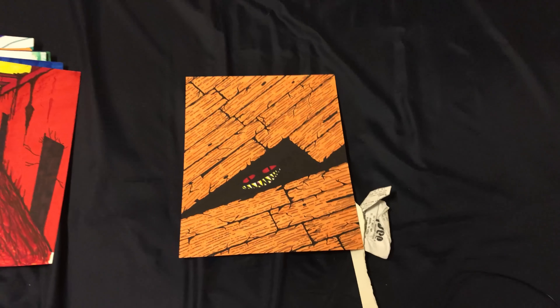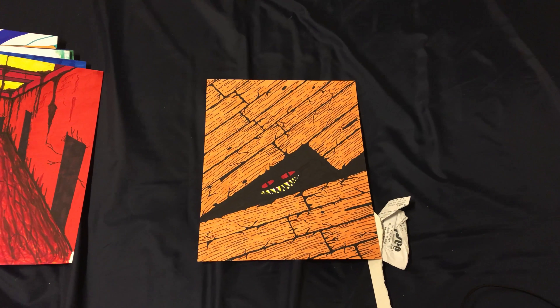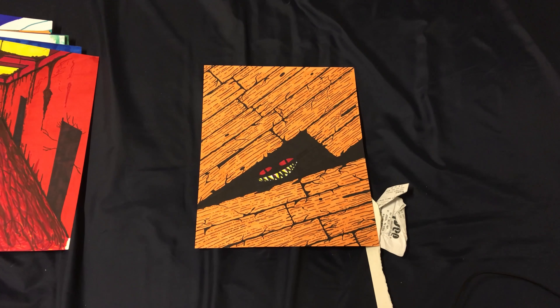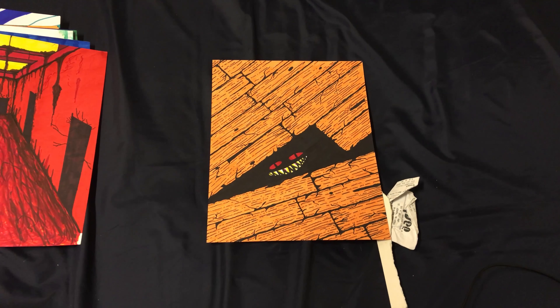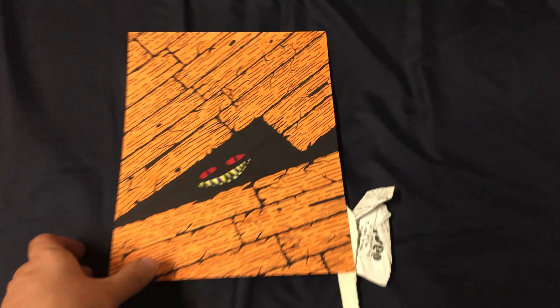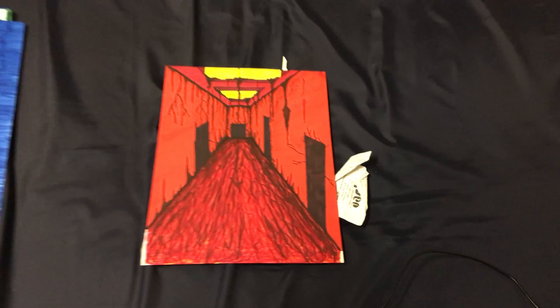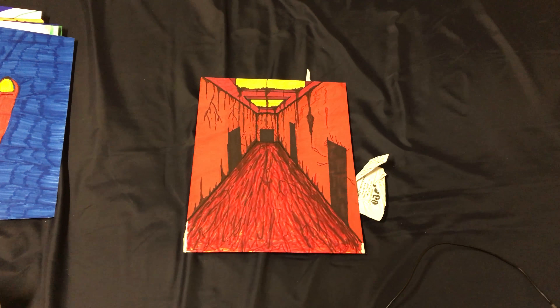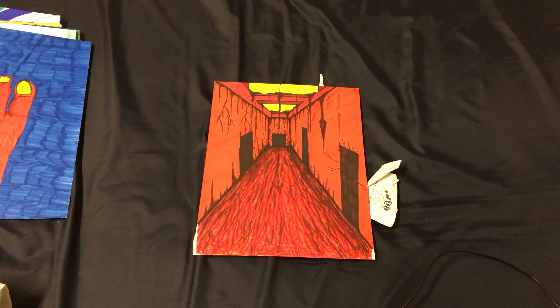Now this one is one of my favorites, and it got entered into an art show just recently. It's called 'It Came From Below.' I was inspired by the Stephen King movie 'It' when I was drawing this. This one was inspired by the hallway of my dorm and also inspired by the popular game, The Floor is Lava.